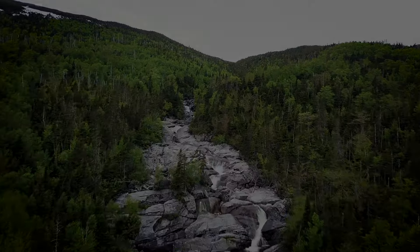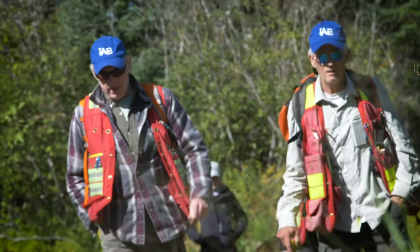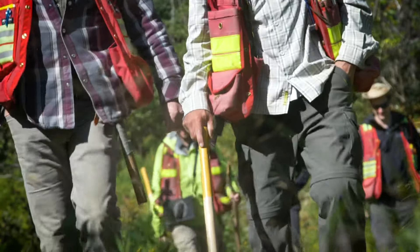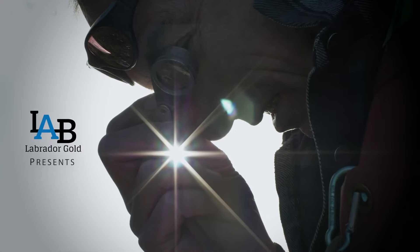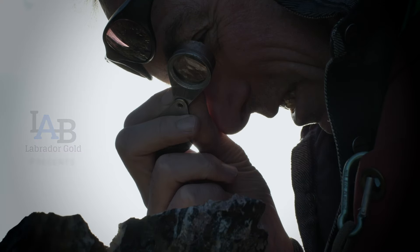I know there's gold here, I just don't know where it is. Based on the work that we've done, and the work that's been done in the past, there are gold anomalies in every sample media, and I find it hard to believe that there's not something bigger waiting to be discovered here.